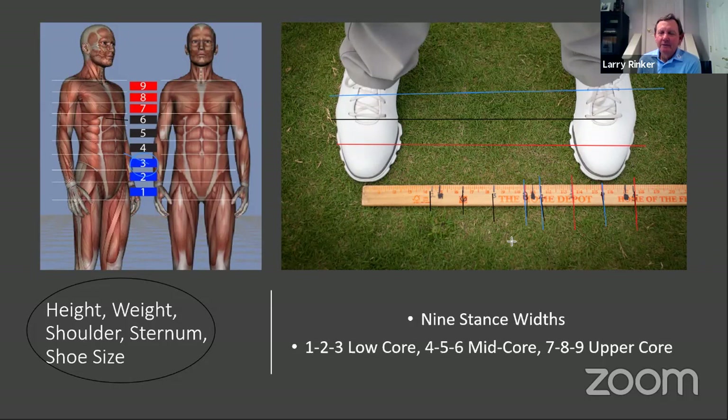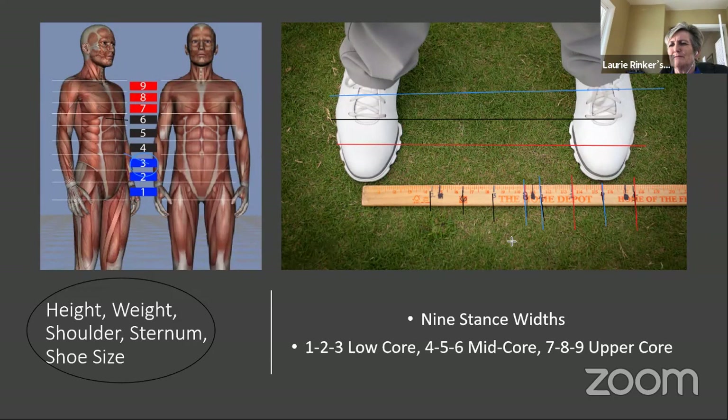When somebody stands in their nine stance width, they feel their weight on their toes — the balls of their feet. When you put them in their one stance width, which is only two inches narrower, they feel it more back — not on their heels, but back from where they were. And if they go to their five stance width, they feel in between. When you ask them to turn through the ball in a nine stance width, they have very little rotation in the follow-through — they want to stand up. That's an eye-opening experience.